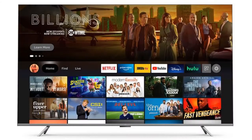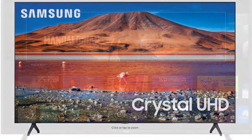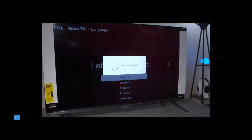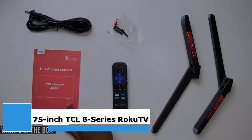Best TVs for watching Super Bowl 2022. The biggest football game calls for a big screen. Here are some of our favorites at 65 inches and up. First on our countdown, we have the 75-inch TCL 6 Series Roku TV.